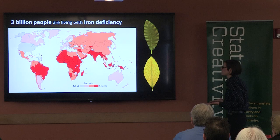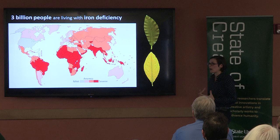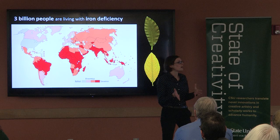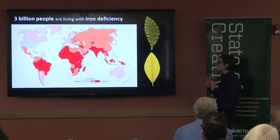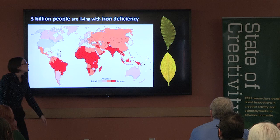So why is iron deficiency so common if the treatment seems so simple? Because the crops that we eat as our source of dietary iron are also commonly iron deficient. When a crop is iron deficient, a lot less iron is getting to the edible portions of these plants, leading to much lower dietary iron for human consumption. This is especially an issue in developing countries where people are relying on plant-based diets for all of their iron needs, and so iron deficiency anemia is most severe.